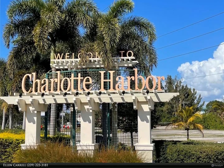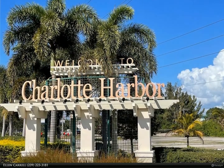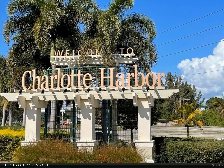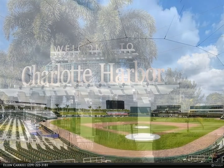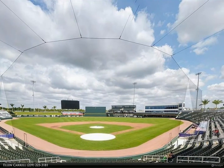This property is located just a short drive to the CoolToday Park baseball stadium where the Atlanta Braves hold spring training. Not to mention the gulf beaches and world-class fishing just 25 minutes away. Boating, biking, hiking, kayaking galore, and sunsets like no other.